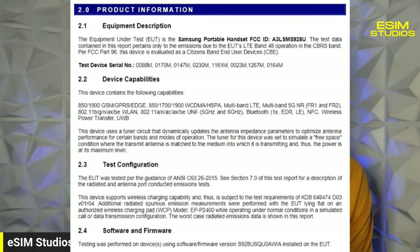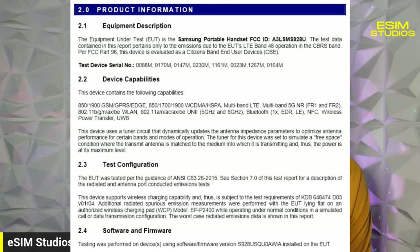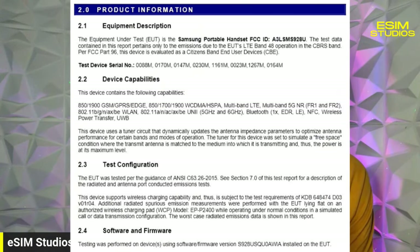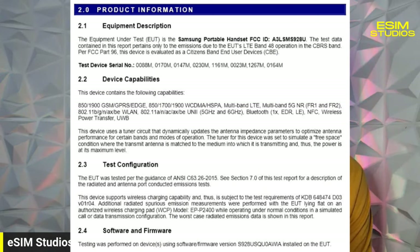If you look at the product information under section 2.2, device capabilities, it says 'this device contains the following capabilities.' The first line is the GSM bands from your carriers and towers. But on the second line, you see where it says 802.11 — that's Wi-Fi. The BGN, AX, BE — those are the different standards. BGN was the basic Wi-Fi we've had for years.